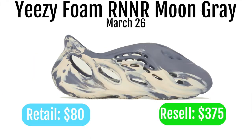The Yeezy Foam Runner Moon Grey will be retailing for about $80 and reselling for about $375. This will be a great shoe to go for. These will be dropping on Adidas Confirmed and Yeezy Supply. I'm not 100% sure about any other retailers, but I would definitely suggest going for them on Yeezy Supply and Adidas Confirmed, just because these are gonna sell for a ton of money.